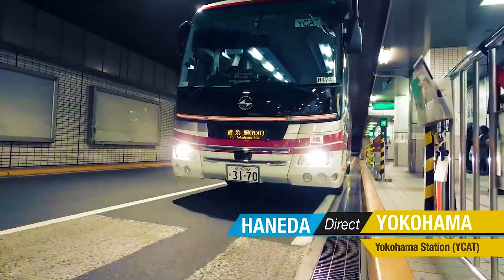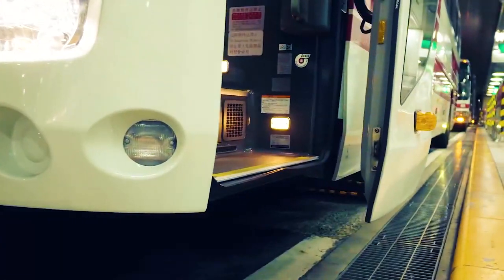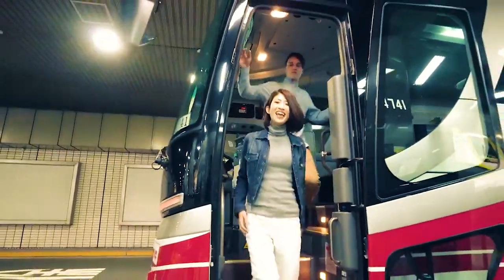Convenient buses connect Tokyo and Kanagawa with Haneda Airport. Keikyu Kyo Bus runs a large number of airport limousine buses that are convenient. See the official website for time schedules and ticket reservations.